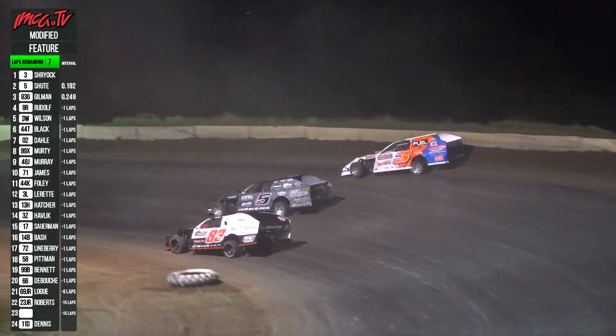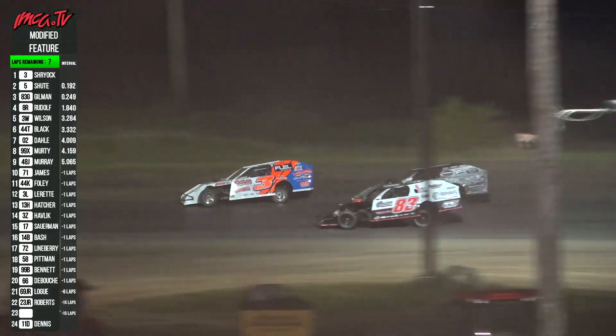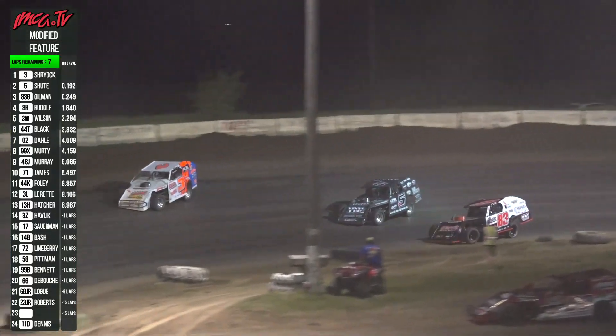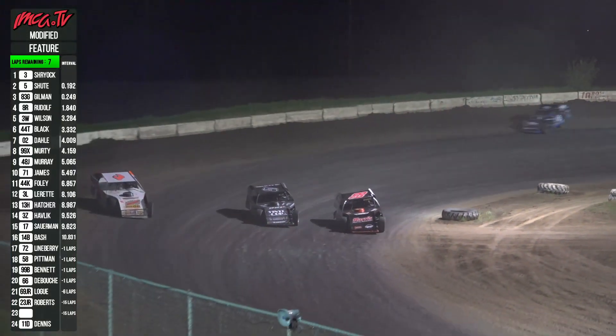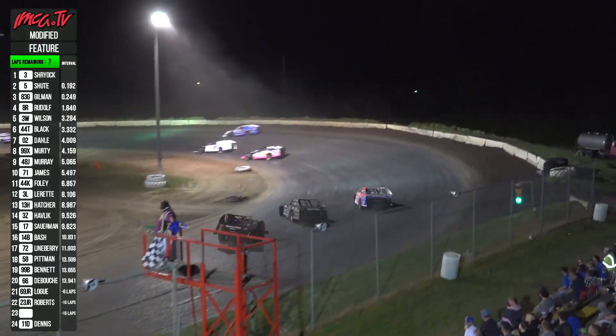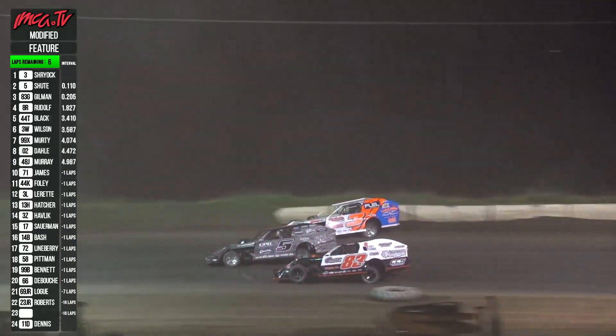Seven laps to go — Shryock, Shoot, and Gilman in a tussle off turn two. Lap traffic now in sight for your leader. It's Shryock, Shoot, and Gilman — three wide one more time at the stripe. Still touching turn one. We've got lap traffic, Willett playing in the back.